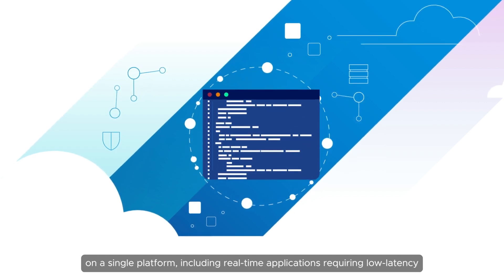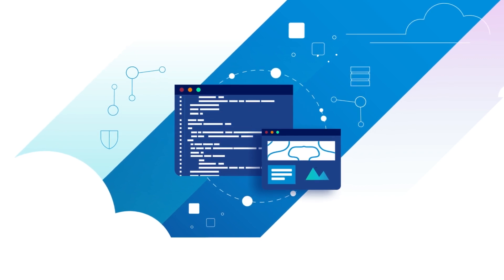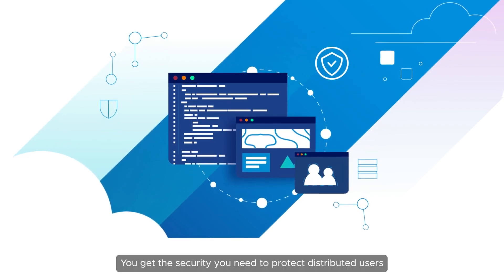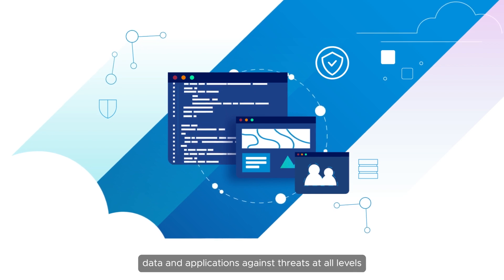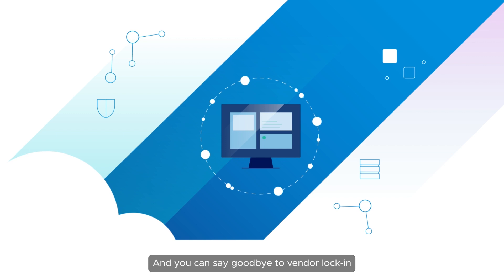You get the flexibility to run both modern apps and legacy apps on a single platform, including real-time applications requiring low latency. You get the security you need to protect distributed users, data, and applications against threats at all levels.